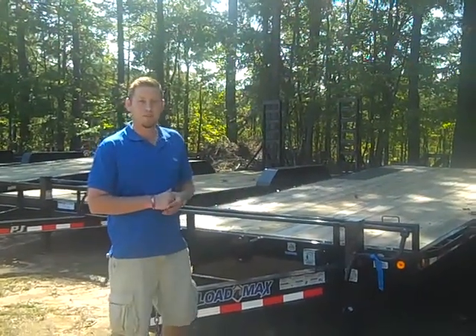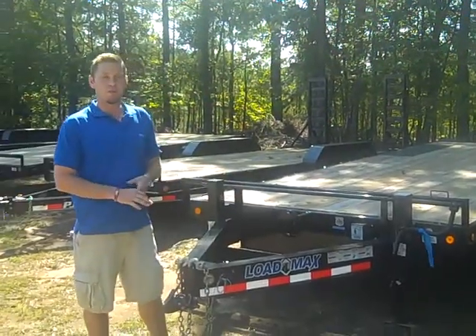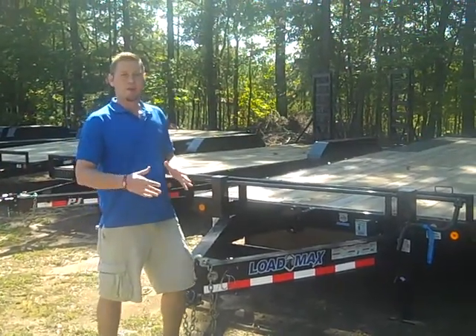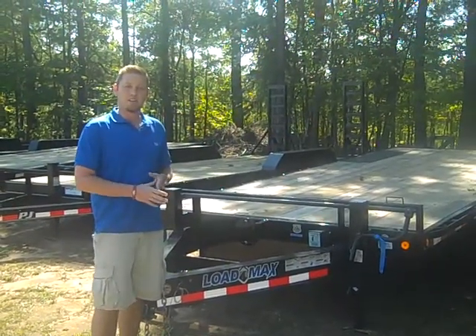Hey, this is Drew Ward with Trailers for Less in Fayetteville. This is a 24-foot Load Trail — it's a 20-foot with a 4-foot dovetail deck over. It's mainly used for hauling bobcat or heavy equipment. It's all powder coated with LED lights.